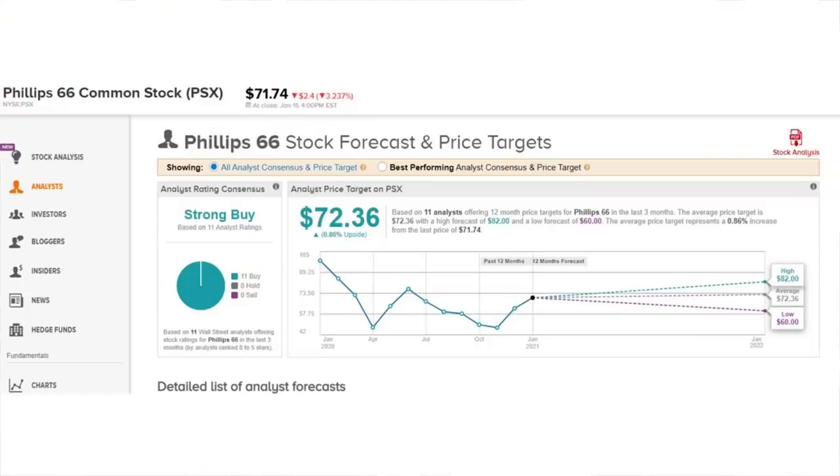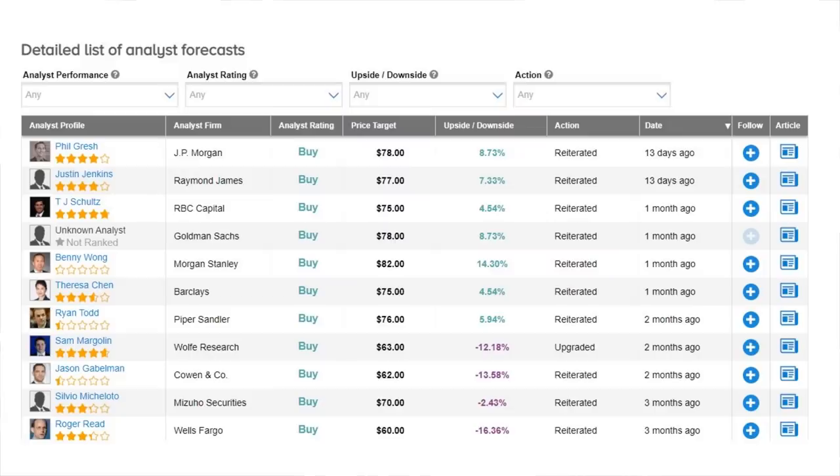The analysts actually agree on this one, as Phillips 66 comes in as a strong buy with 11 buy ratings. The average price target is about $72.36, which is just shy of a 1% potential upside — but that's because some of those price targets are two to three months old and showing a negative potential return right now. All of the most recent ones within the last month have positive potential ranging between five to 14%, plus that 5% dividend yield is a nice little bonus as well.